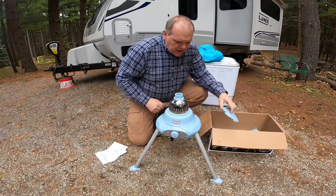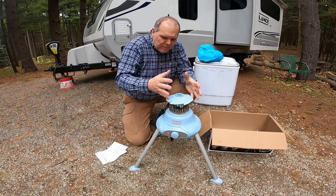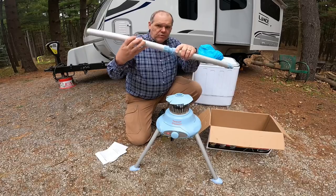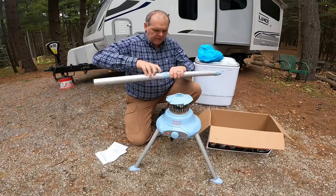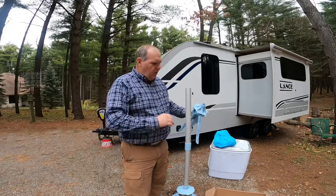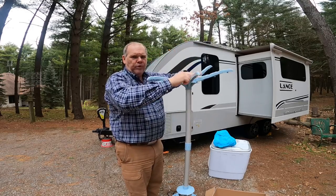Next we're going to install the moisture guard — it just fits over like that, designed to protect the heat unit from any moisture dripping down from above, so it just runs off. Then we're going to screw the two poles together and screw that into the heating unit. Now we're going to put the drying rack on the top — you just slip that on. Notice how these arms fold down.